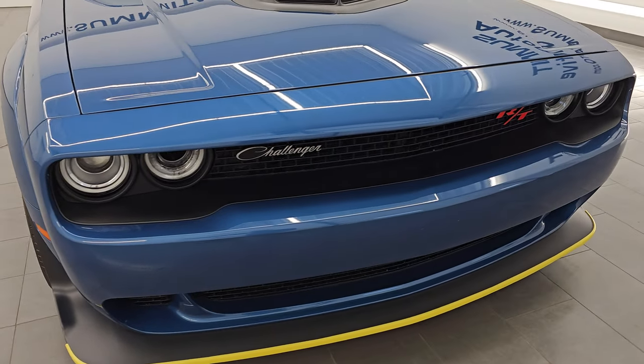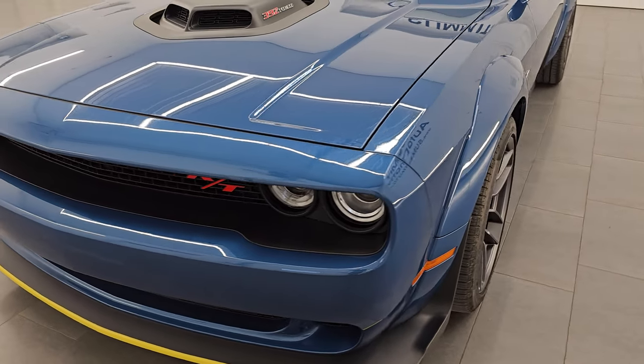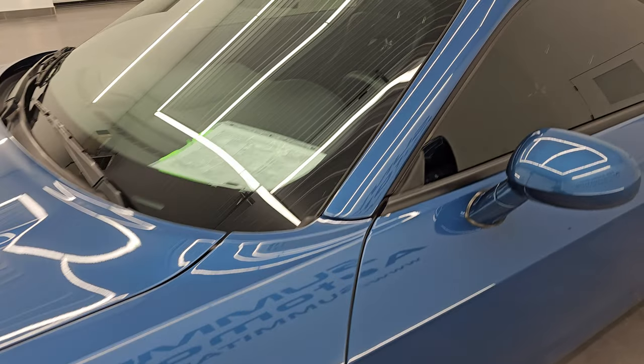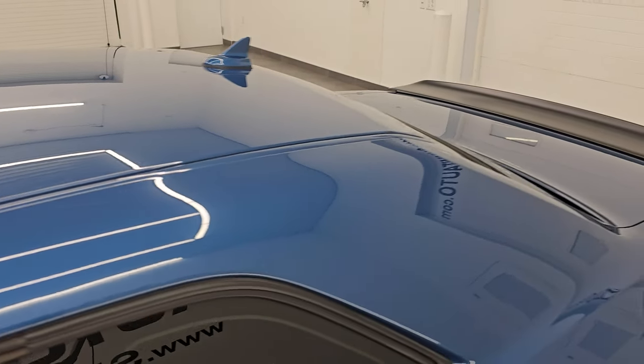I'm going to go all the way around in this video — inside, start it up, take a look under the hood, show you all the options — just give you the most accurate representation that I can of the vehicle. Frostbite Metallic is the color, and the paint code is PCA.